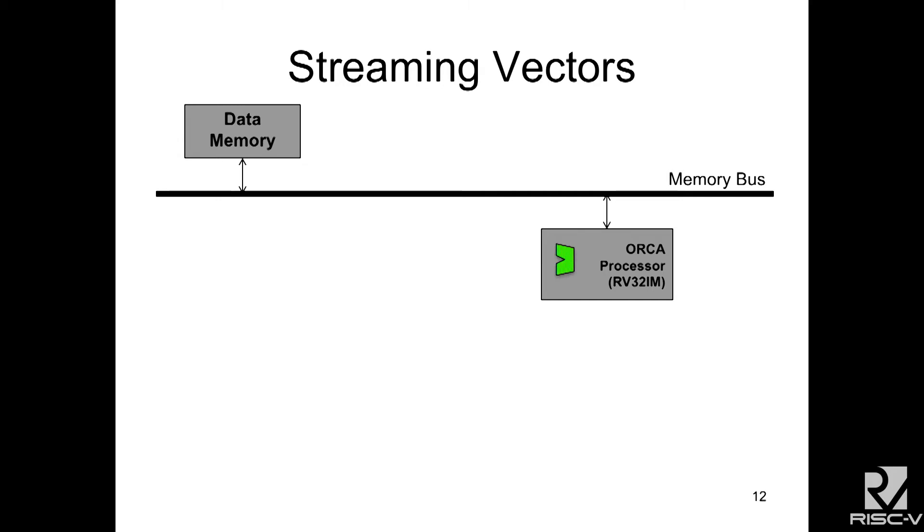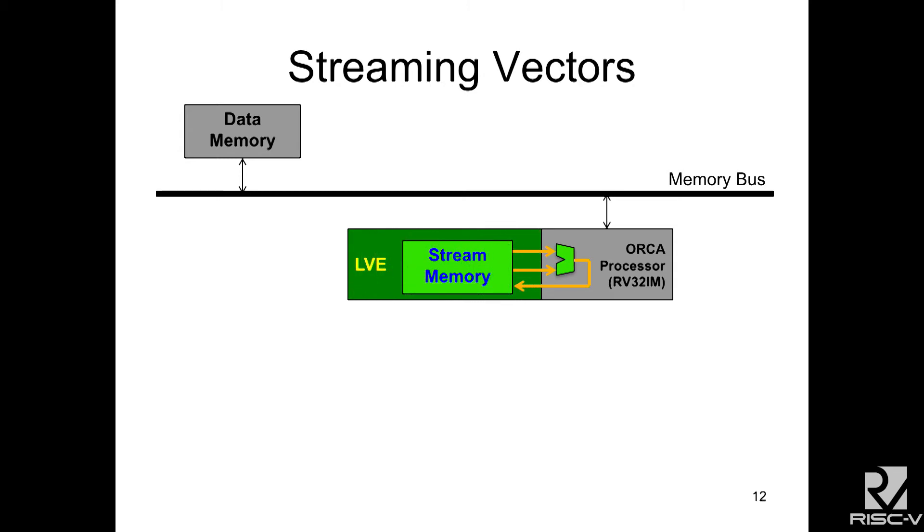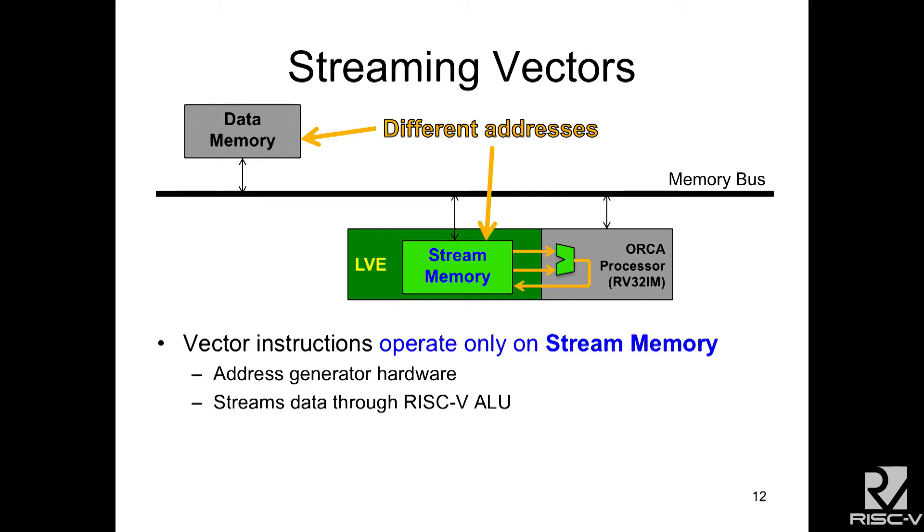So how do our vector extensions work and why are they different? We start with a RISC-V processor accessing data memory over a bus. What we do is isolate the ALU from the RISC-V and reuse it for our vectors — we want to stream data through that same ALU. We grab the inputs and outputs and attach them to a stream memory. This stream memory is just like the data memory but in a different address space, address-mapped by the CPU. It can read and write through load and store instructions to that stream memory.